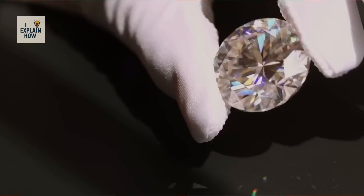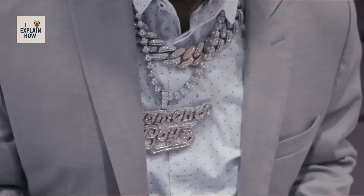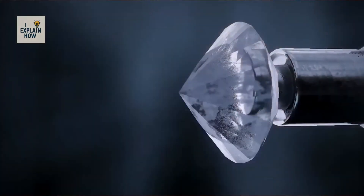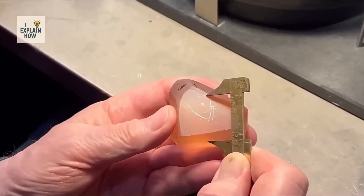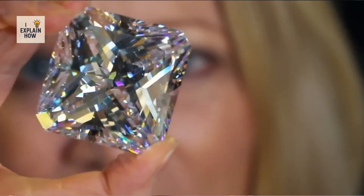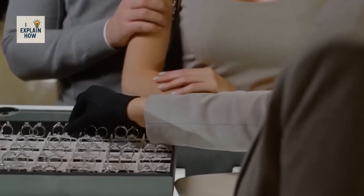Even today, the fascination continues — whether at international auctions, in luxury jewelry stores, or in laboratories creating the diamonds of the future. This stone retains its unique status. The diamond is at once natural and cultural, scientific and emotional, precious and sometimes controversial — and it is this contrast that makes it so captivating. So the next time you see a diamond sparkle, remember it is the fruit of an incredible journey, from the burning depths of the Earth to the cold light of a showcase. Behind every sparkle lies a story that connects geology, science, art, and humanity.